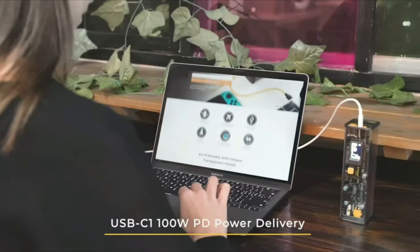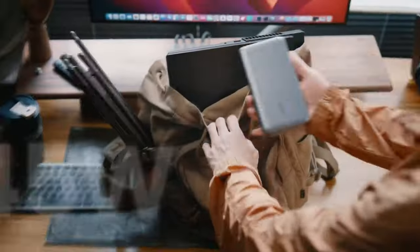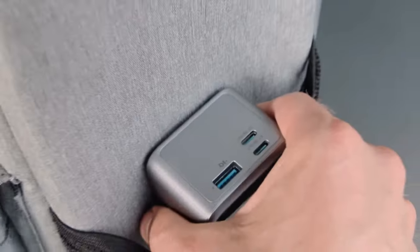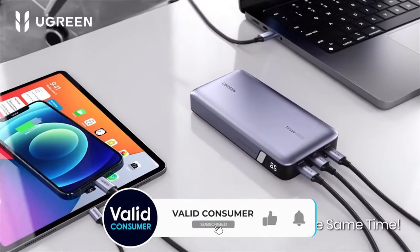A great power bank is more than just a battery — it's peace of mind. Finding the right power bank can be hard because there are so many options available, especially at the big retail stores and sites. We're going to make it very easy to find a great, affordable power bank to keep you going all day long, and maybe even days longer.